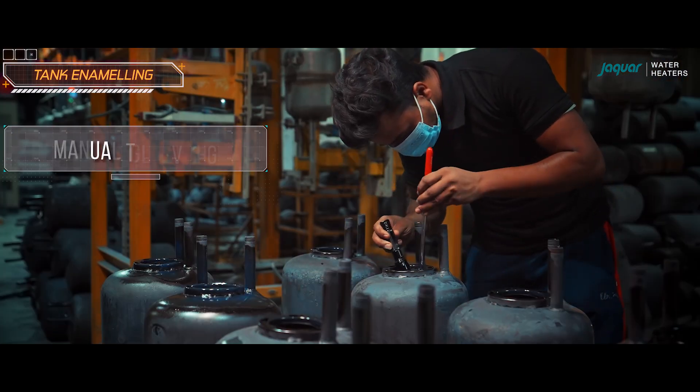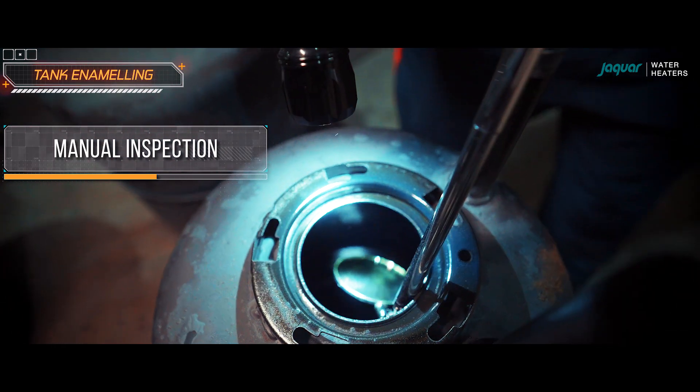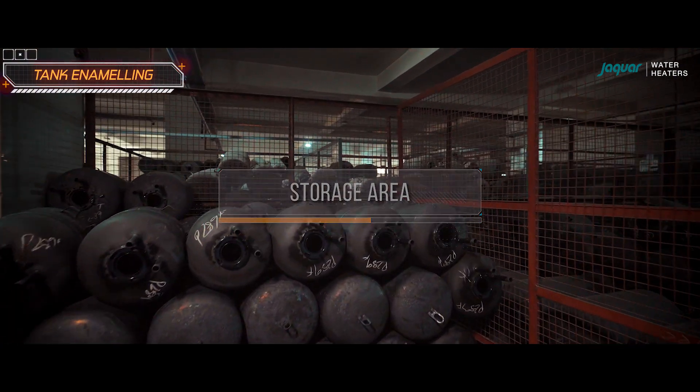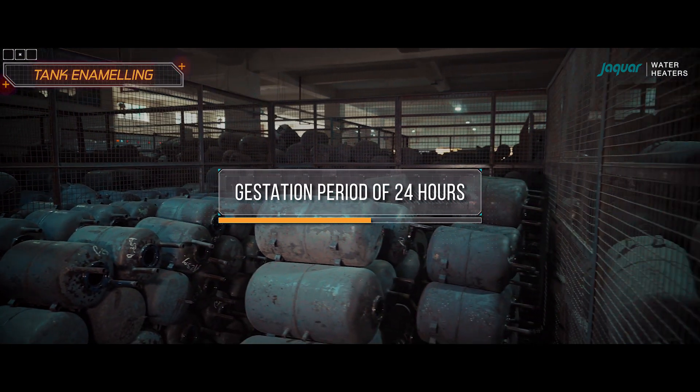Subsequently, each tank undergoes a manual inspection to ensure that the enamelling process has been done perfectly. After the manual inspection, the tanks are moved to a regular storage area where they are kept for a gestation period of 24 hours for curing.